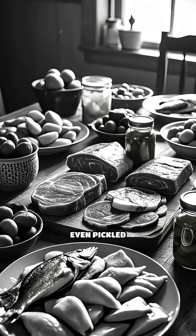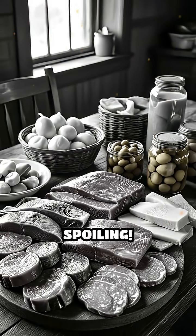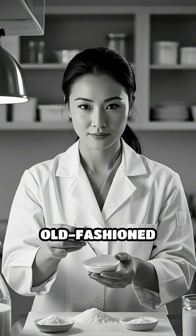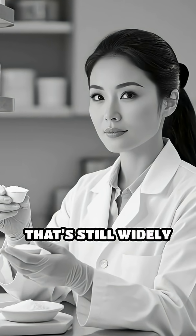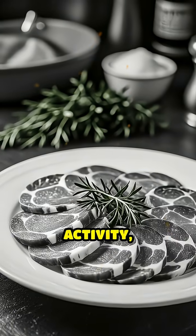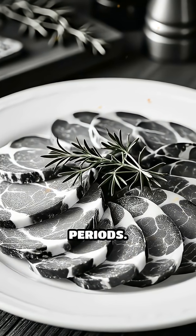That's why salted meats, fish, and even pickled vegetables can last for months or even years without spoiling. This isn't just an old-fashioned trick — it's a scientifically proven method that's still widely used today. By reducing water activity, salt keeps food safe, flavorful, and fresh for extended periods.